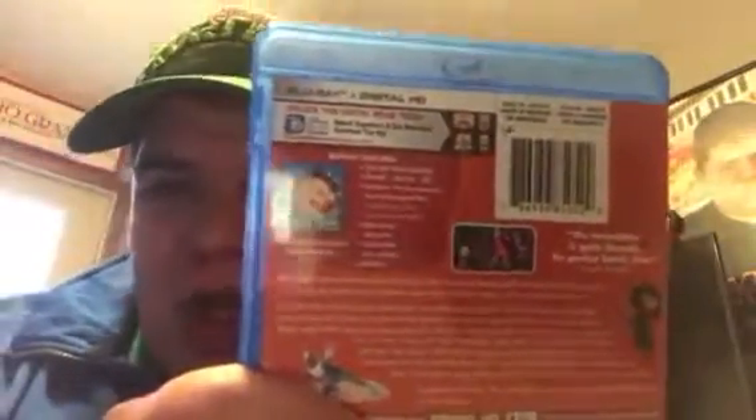Without further ado, here's the front — there you got Bob. That's Bob, and here's the side of the box and here's the back. I know I usually read from the back but it's kind of long and I don't really like to read stuff that's really long. Here it is, there's a little bit of a glare. So there you go.